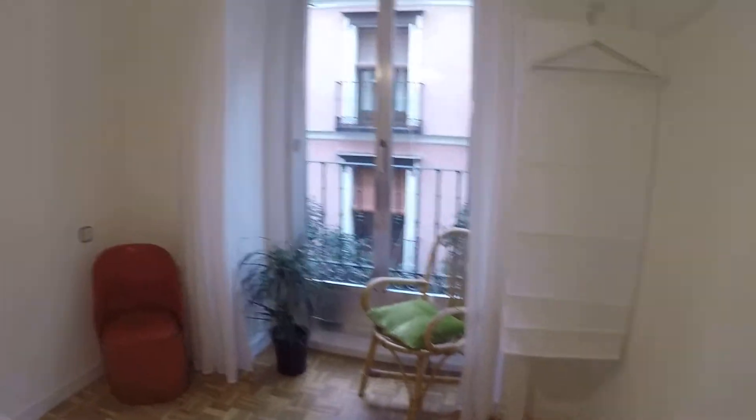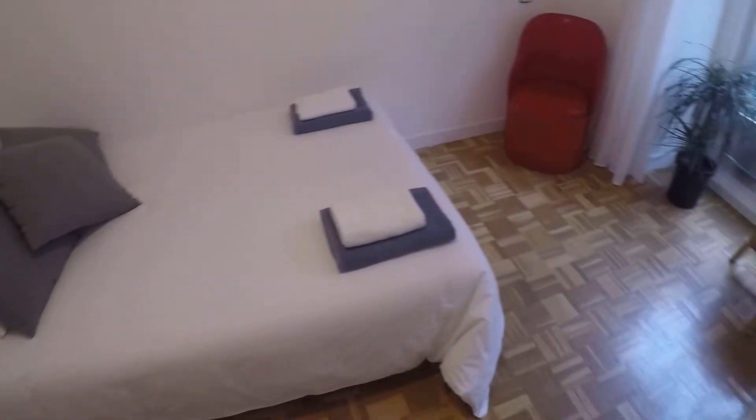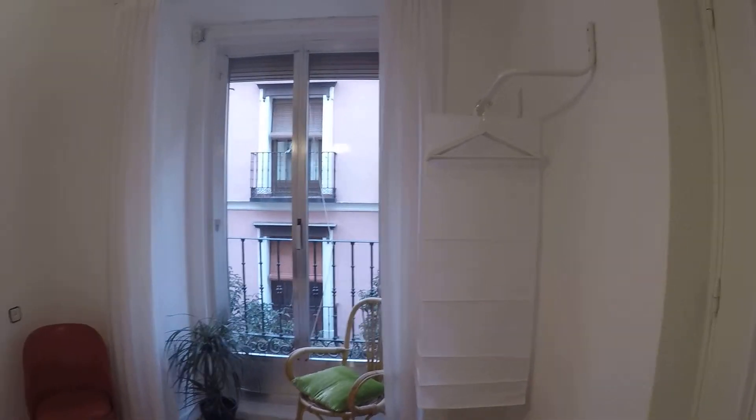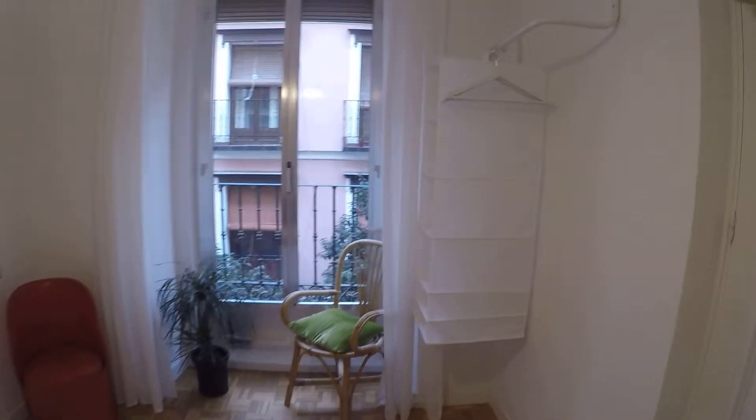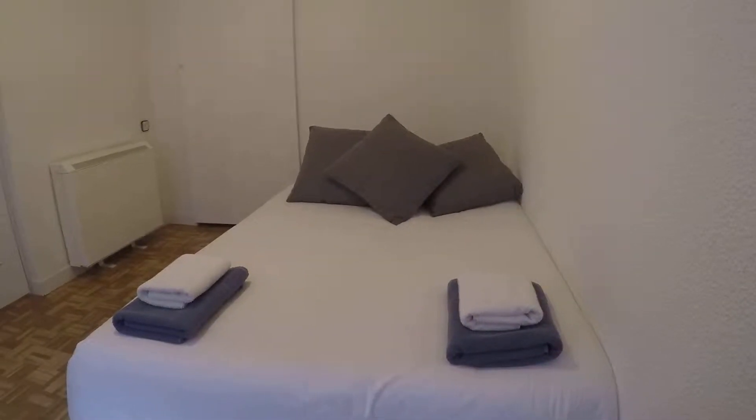Now let's take a look at bedroom number three. This is bedroom number three, and that one is bedroom number four. Each one of the bedrooms has its own door, and you can, of course, shut the door — so they are two totally separate bedrooms. This is the only exterior bedroom. It has the same view we just saw from the living room. There you can hang your clothes. Chair over there. Balcony with a plant and that red chair. Double bed right there. That's a heating unit.